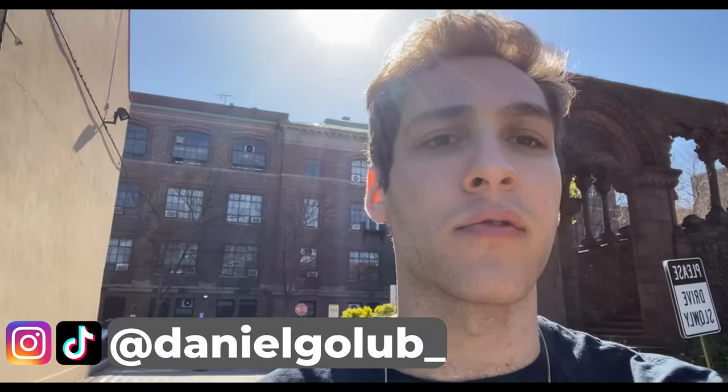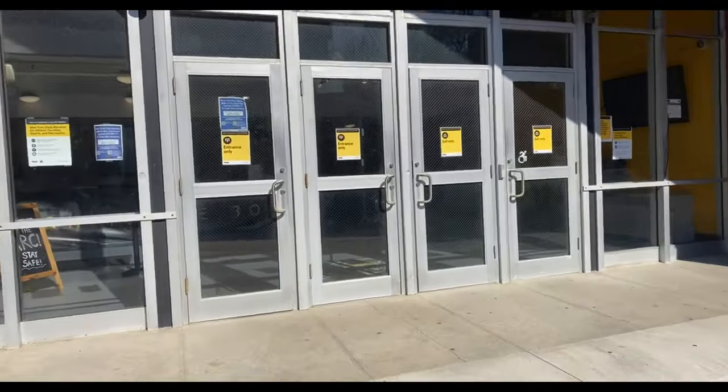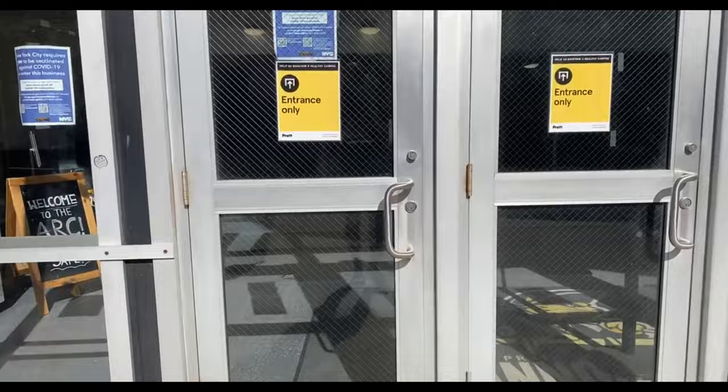I'm in the gym right now — this is where I'm at a lot. I'm not going to show you guys the court; if you want to see the court you can check out my first video and a bunch of other videos to see what our court looks like. But I'm on my way upstairs to show you what the weight room looks like.